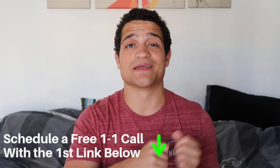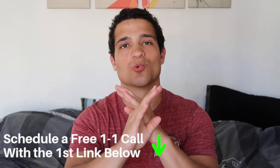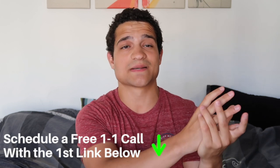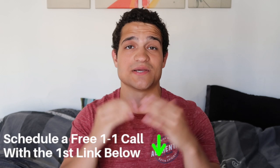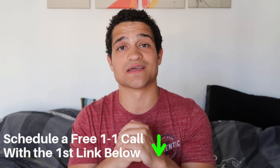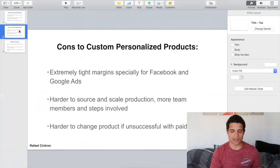Also, the cons — but before we go on, make sure to schedule a call with the first link in the description, either with me or somebody on my team. Let somebody help you one-on-one, actually see what you've been doing wrong in your business, put in place a strategy to take your Shopify store to the next level. Click that first link in the description and go schedule a call.